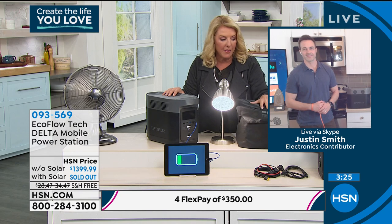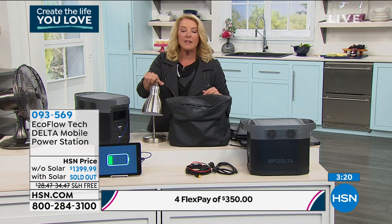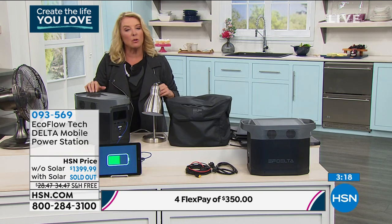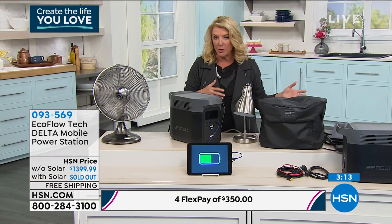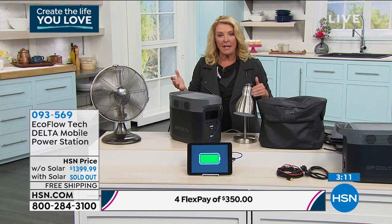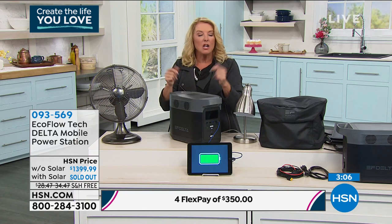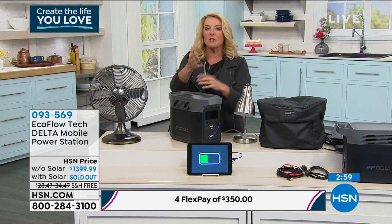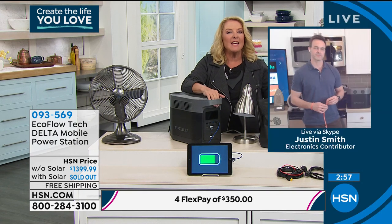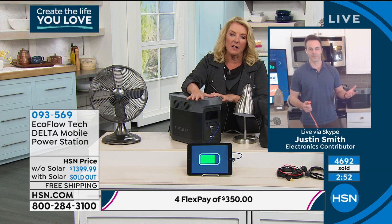You're going to get the storage bag to go along with it, all the adapter cables including the one for your car, and the cable you can plug into the solar panel — hopefully we'll have those back really soon as they're sold out right now. But this is the heart and soul. As long as you charge it up, it can sit in that closet for 12 months before you have to charge it up again if you're not using it. If you didn't get the solar panel, it's a little inconvenient, but you get such a long battery life on this.